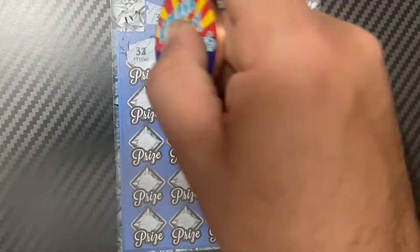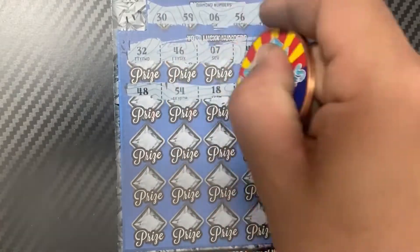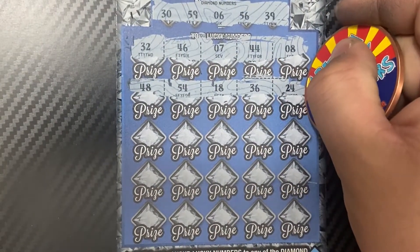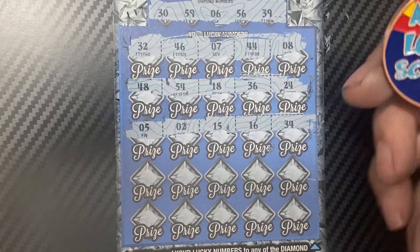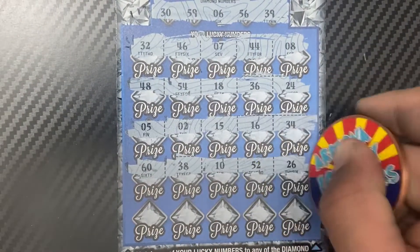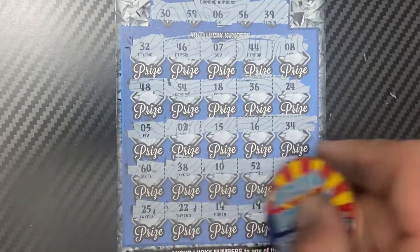We have a 32, 46, 7, 44, and 8. I don't know if we can go back to back, but we'll see. Then 48, 54, 18, 36, 24, 5, 2, 15, 16, 34, 60, 38, 10, 52, and 26. Last row: 25, 22, 14, 19, and 35.